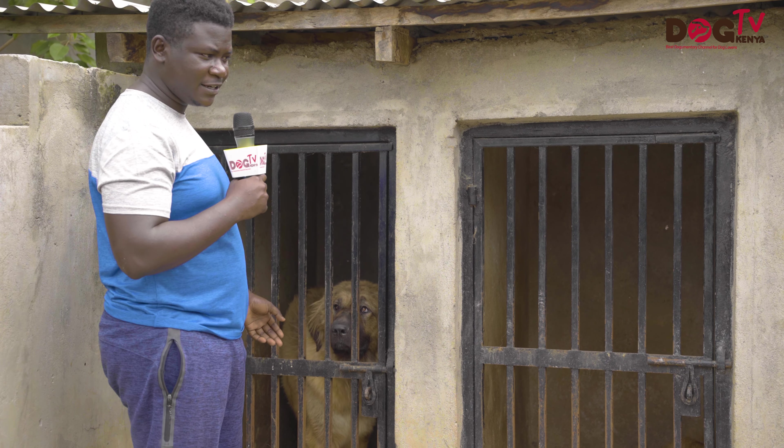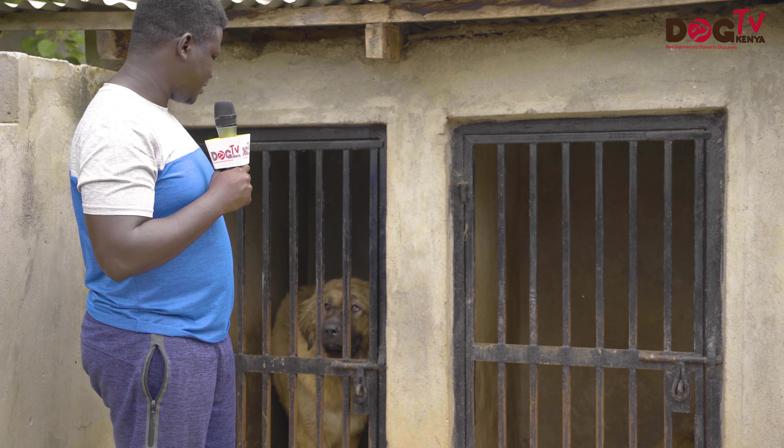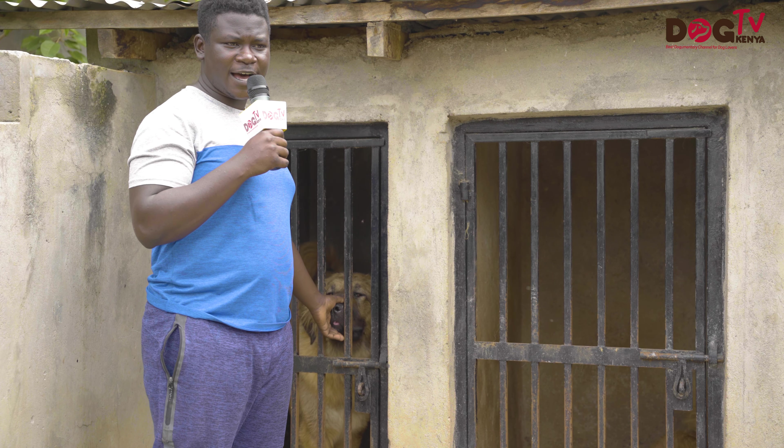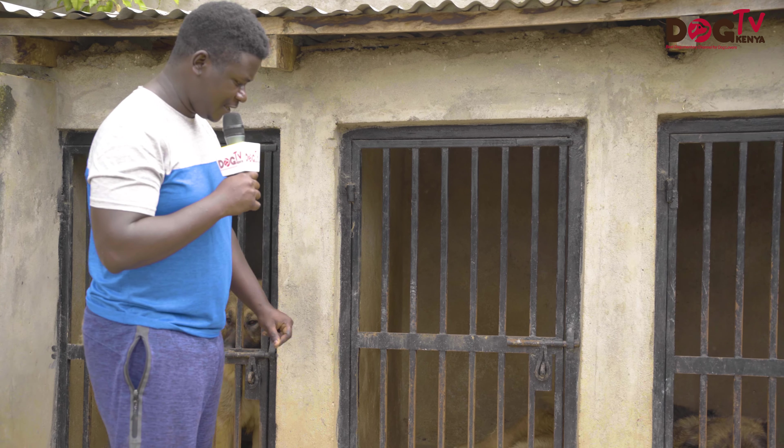This was a litter of eight — four males, four females. She's lovely. We are looking forward to breeding her to a different male, and it will be nice, most definitely.